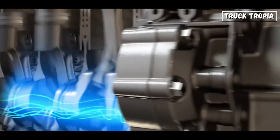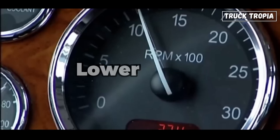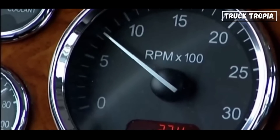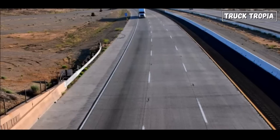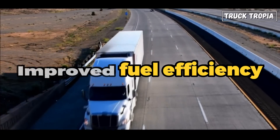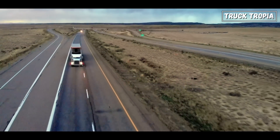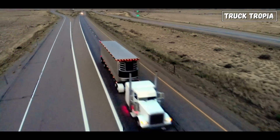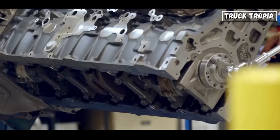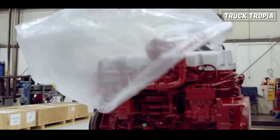The inline-six engine's longer stroke and higher torque output allow it to operate at lower RPMs while maintaining performance. This lower RPM operation contributes to improved fuel efficiency, making it advantageous for long-haul applications where fuel consumption is a major concern. The inline-six engine's fuel efficiency can result in reduced operating costs for trucking companies.